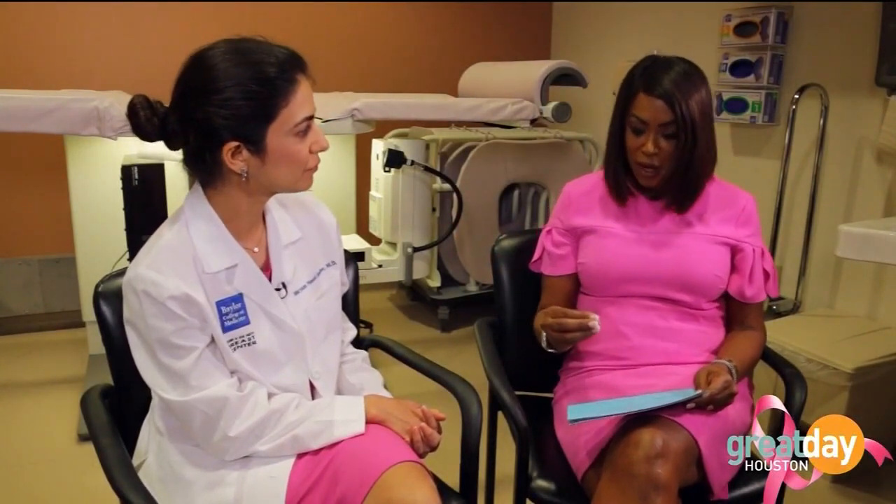Breast cancer is talked about mostly in women, but it can happen in men as well. From every hundred patients diagnosed with breast cancer, about one is a man. The treatments are relatively similar to how we treat breast cancer in women, with subtle differences.